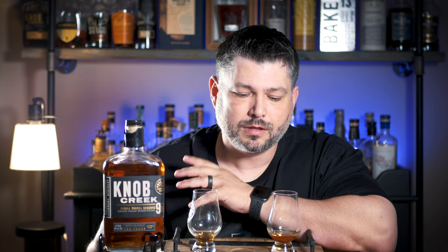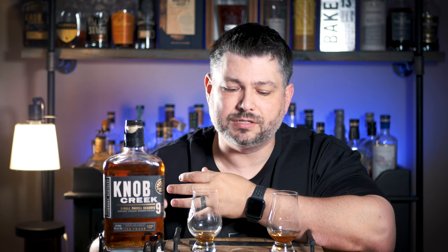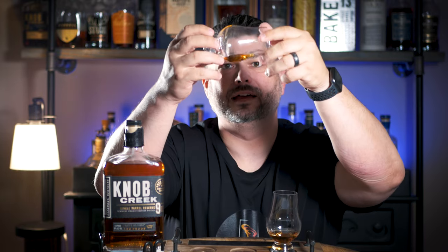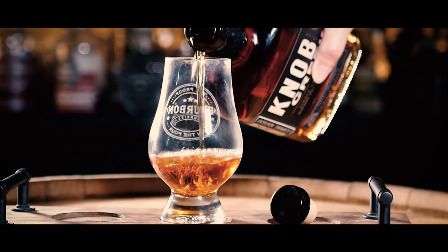Moving on to the finish — at 120 proof it's certainly better than average, though not the craziest I've ever had. It's not overly drying. Nine years is a perfect amount for a bourbon — sometimes when it goes too long in the barrel you get a lot of oak tannins that really dry you out, and this does not do that. Really nice finish, better than average but not the best I've had — we'll give it a 0.7. The body is super oily at 120 proof, completely coats the palate better than any $44 bourbon I've ever had. We'll give the body a 0.8.